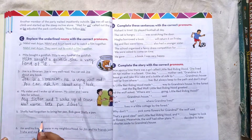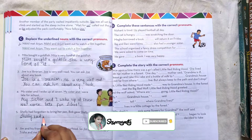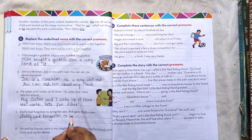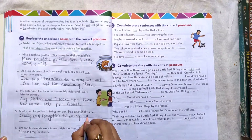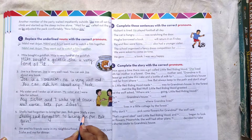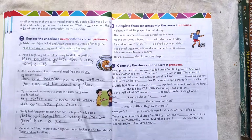Number 5: Sally had forgotten to bring her pen. Bob gave Sally a pen — Bob gave her a pen.